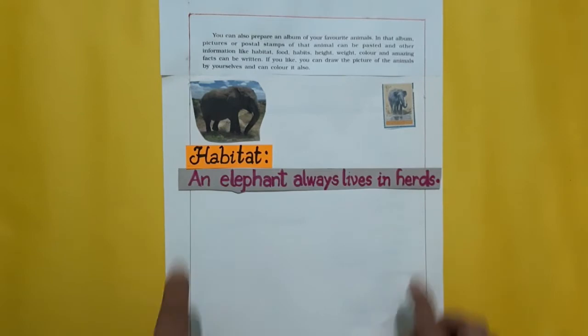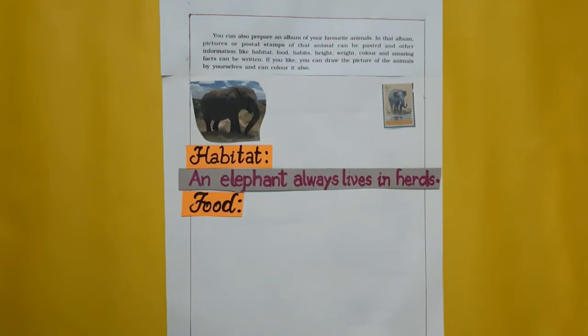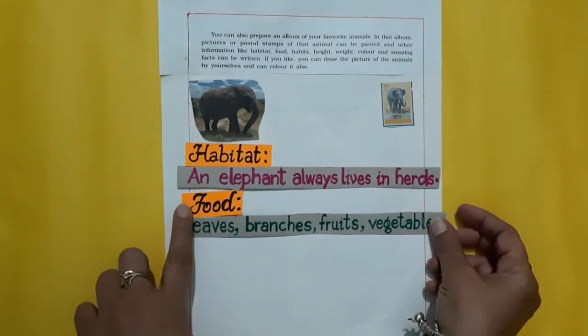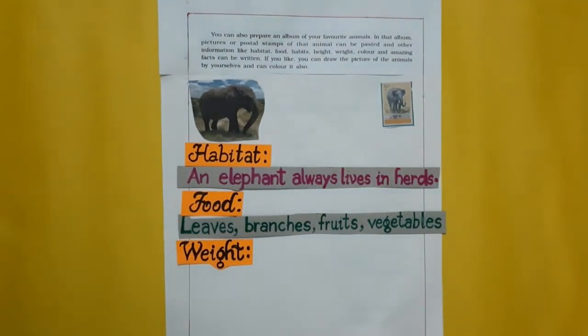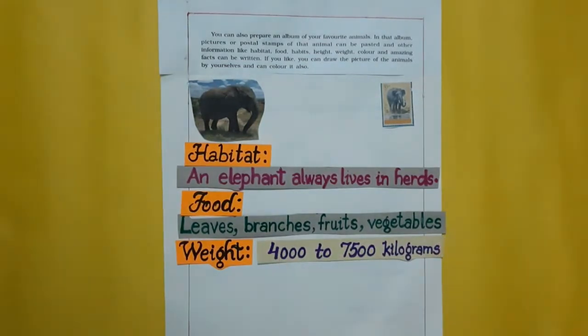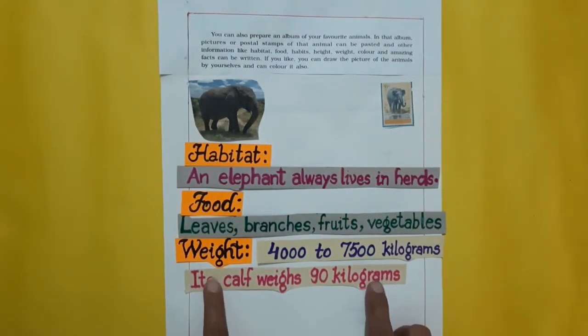An elephant always lives in a herd. Now food — an elephant is a herbivorous animal. It eats leaves, branches, fruits, and vegetables. Weight: an elephant is the heaviest animal on earth. Its weight ranges from 4,000 to 7,500 kilograms. The weight of an elephant's calf is 90 kilograms at the time of birth.